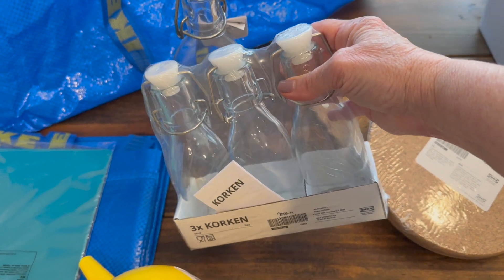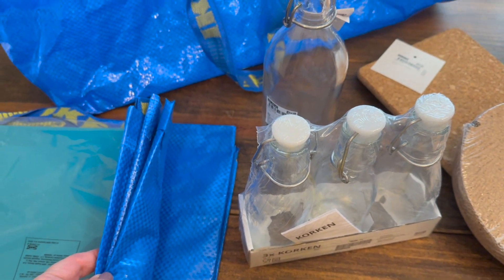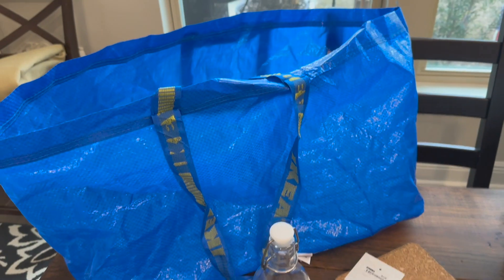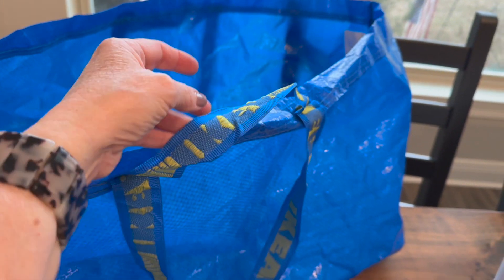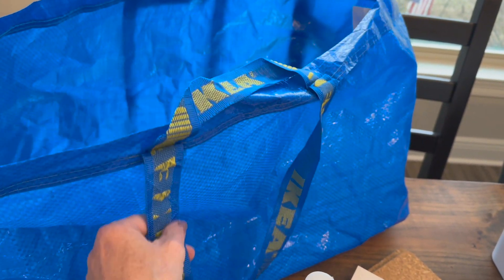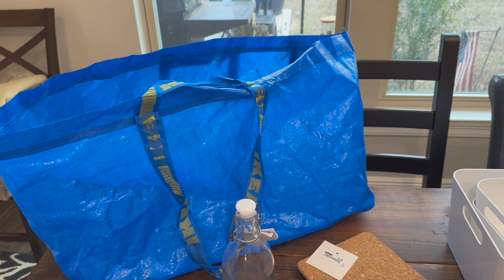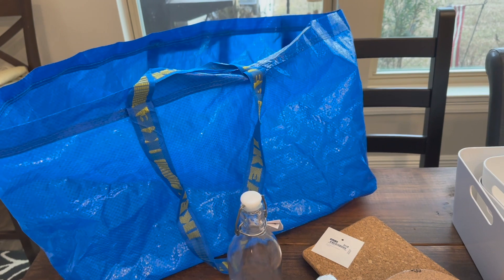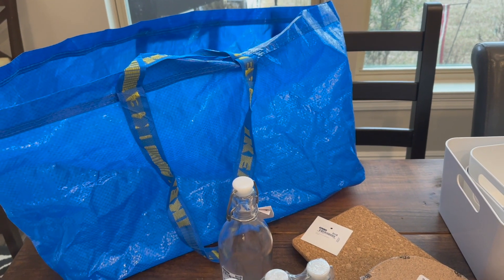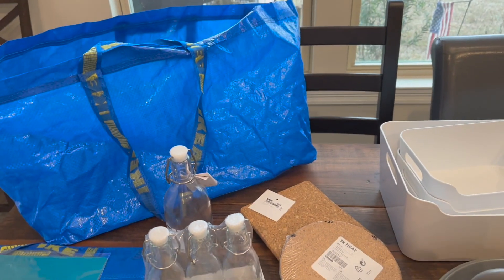These bags are 99 cents. They open up like this and have great handles. I was down to my last one because my kids take them to move stuff into their dorms, bring laundry back and forth, and all of that. They're both in apartments now, but these are still great moving bags, great for laundry or travel — very versatile.